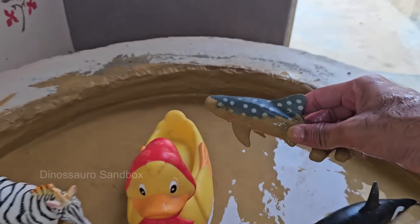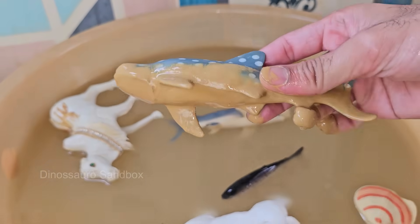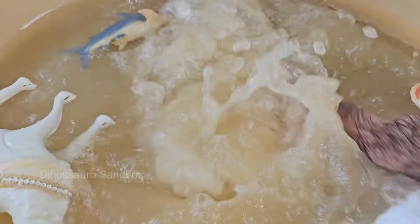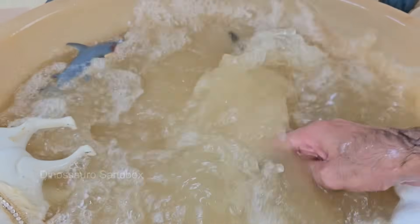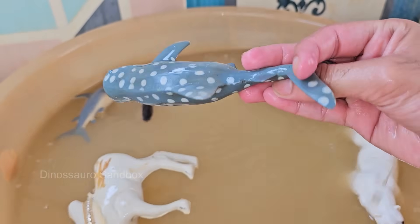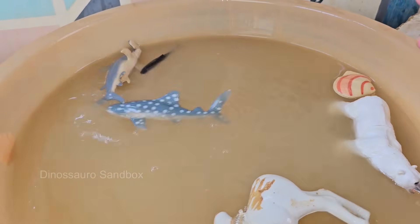Whale sharks swim at a leisurely pace of about 3 miles per hour (5 kilometers per hour) — very slow for such a large creature. Whale sharks can live for 70 to 100 years or even longer, though scientists are still studying their full lifespan. Whale sharks are listed as endangered by the IUCN.